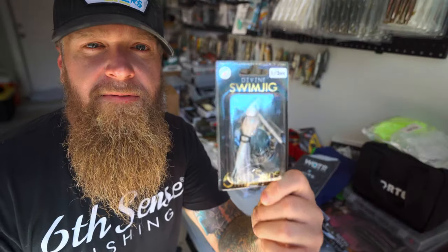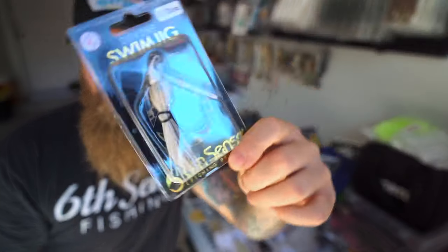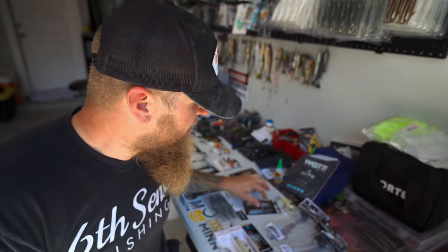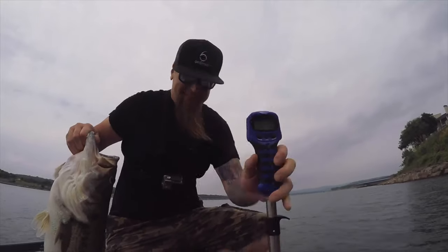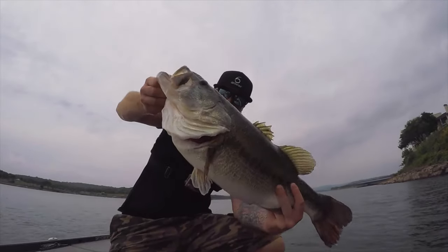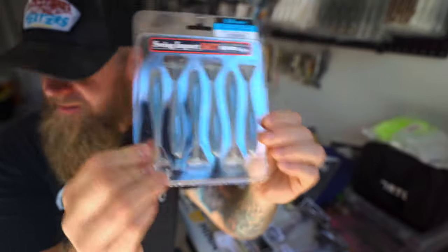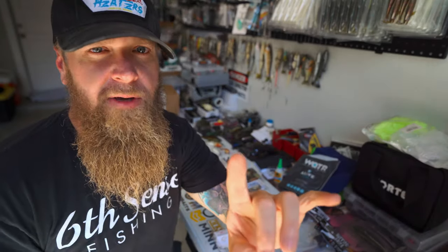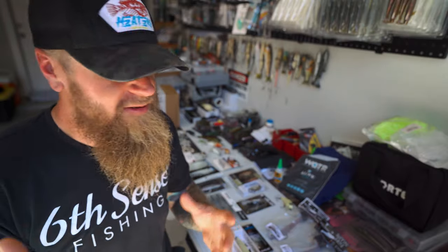A swim jig — I love throwing a swim jig, it's no secret. My PB of nine pounds eight ounces came on this bait right here — the Divine Swim Jig from 6th Sense Fishing. Normally I'm throwing it with a Kytech 3.8 paddle tail swim bait on the back, but I want to give you guys a little tip. These bait fish are small right now, and I'm going to keep coming back to that throughout the video. Those larger paddle tail swim baits might be a little too big — you might get short strikes or fish might not go after it.